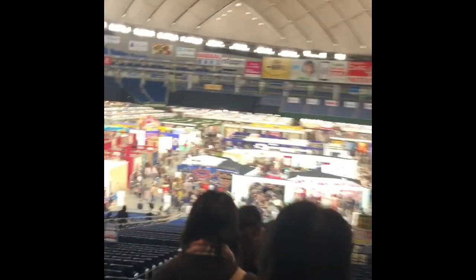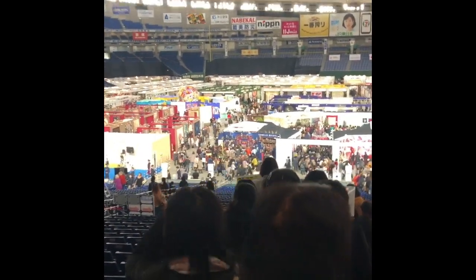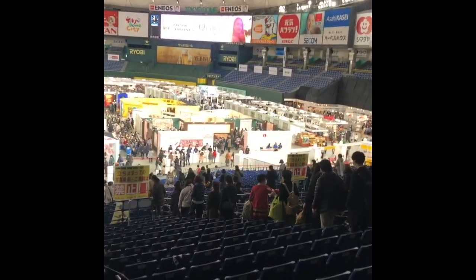Then you get to climb down the stairs and with my history, I probably shouldn't be videoing this at the same time. But I just thought you'd like to see it.